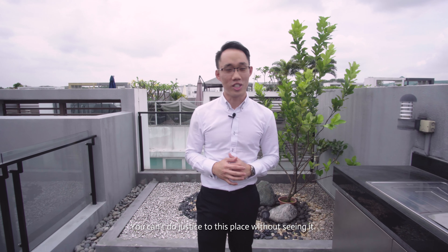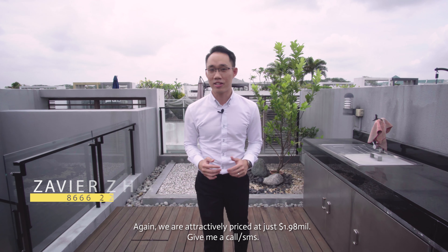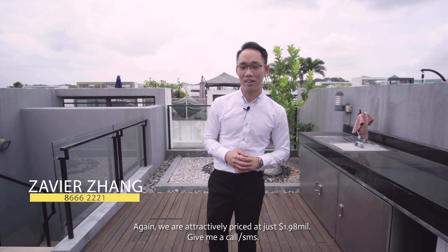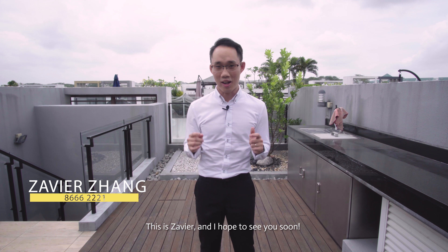You can't do justice to this place without seeing it. We are attractively priced at just 1.98 million. Give me a call or SMS — this is Xavier and I hope to see you soon.